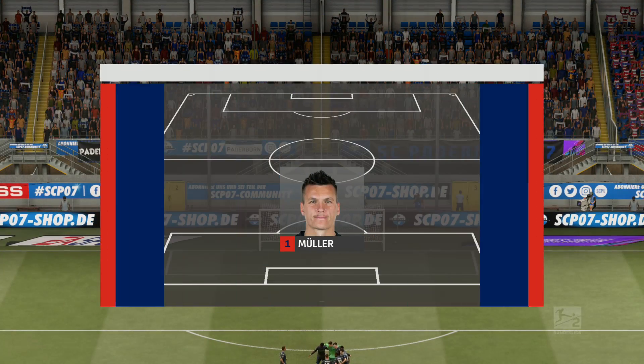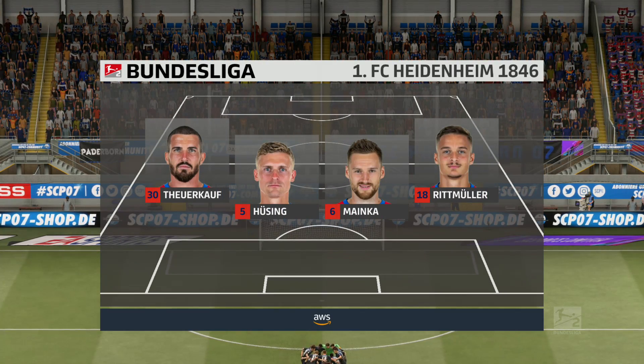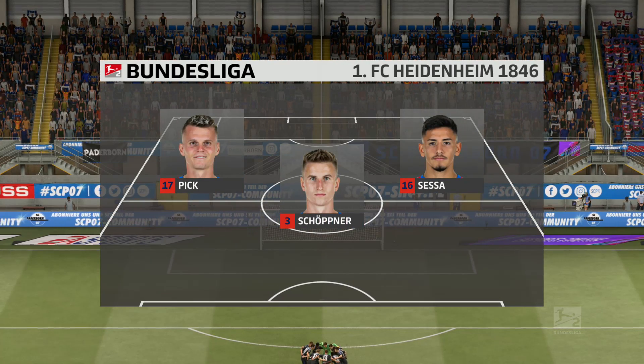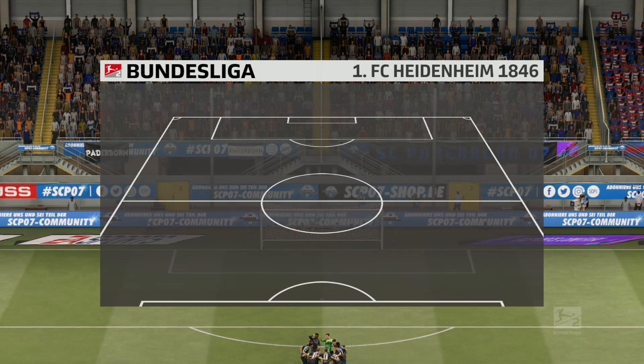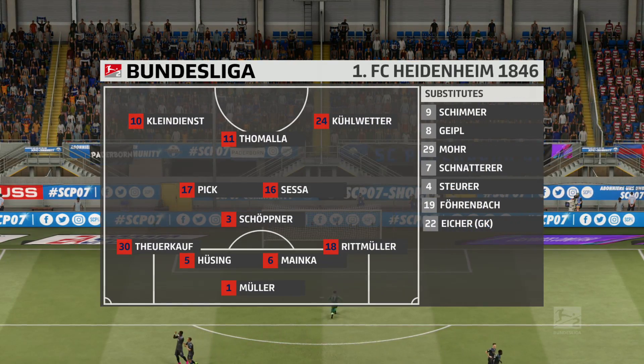This is how the visitors will set up today. It looks like 4-3-3, but without a true centre-forward. Yeah, three up front, but with a slightly withdrawn role for the central striker, a narrow midfield — has a strong look about it — and a conventional back four completes the shape.